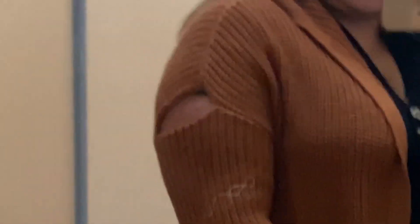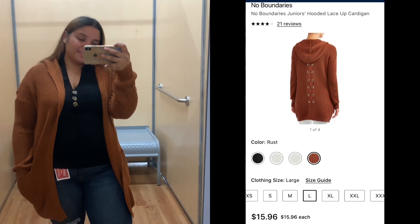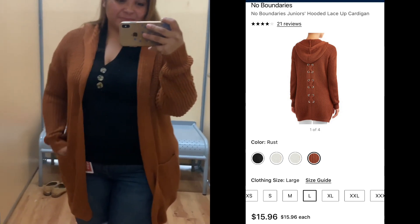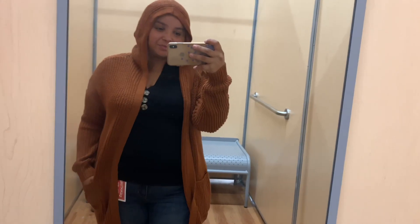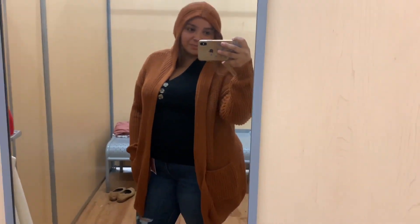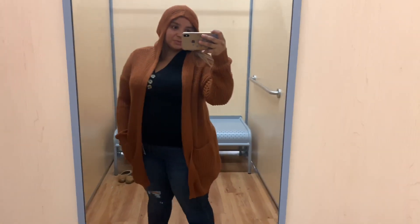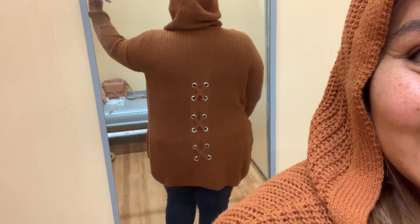For sweater number two, I was really bummed out because the only one in my size had a huge gaping hole on the shoulder. But I really liked this one — it has this detail on the back where it looks like it's being laced up, and it also has a hood, so it's really cute. I love the color; it's somewhere between a brown and a rust. It's not as long as the other one but it's still a longer cardigan — just so cute for the remaining fall here in Florida.